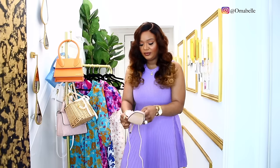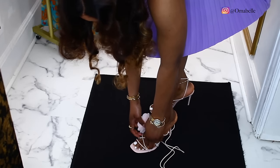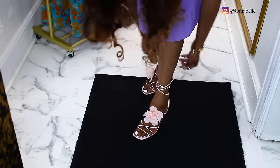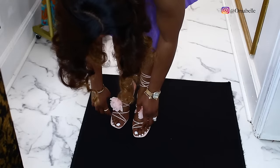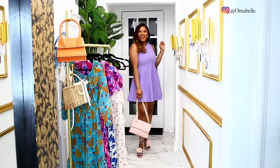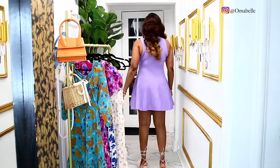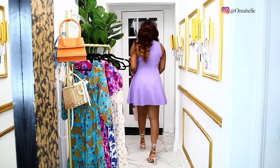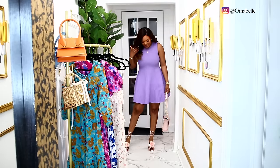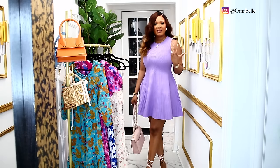I put on the sandals. The lens is so me, guys — like it's so me! So here we are. Love it. If the lens doesn't bother you, it's perfect. I decided to pair it with these pink sandals and also my Tory Burch purse. I love it!